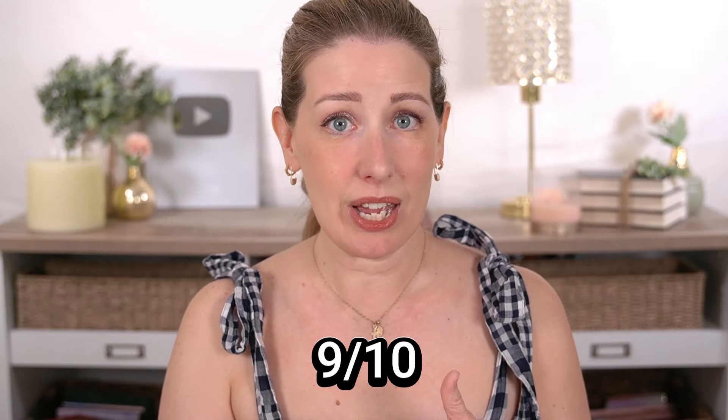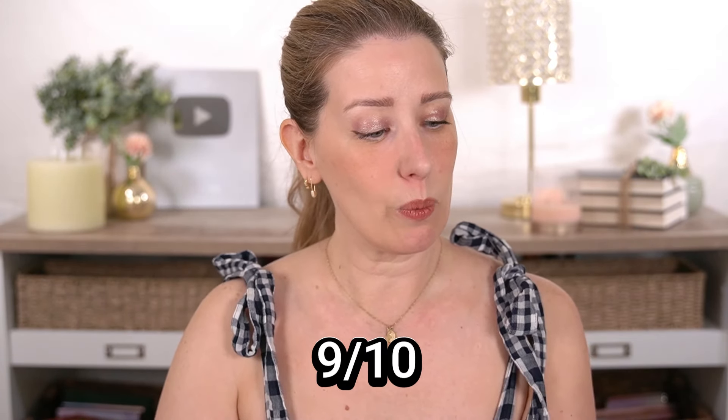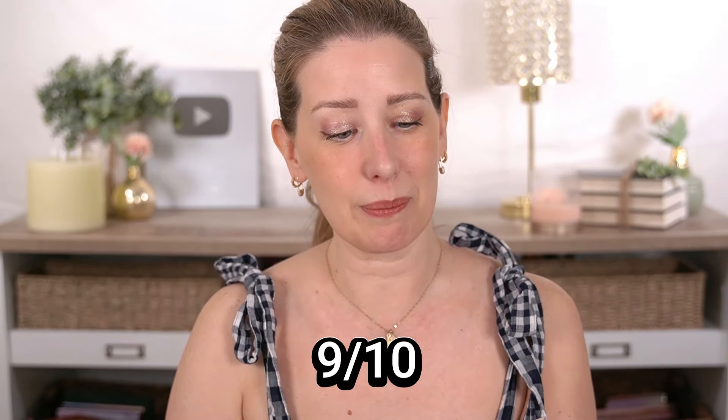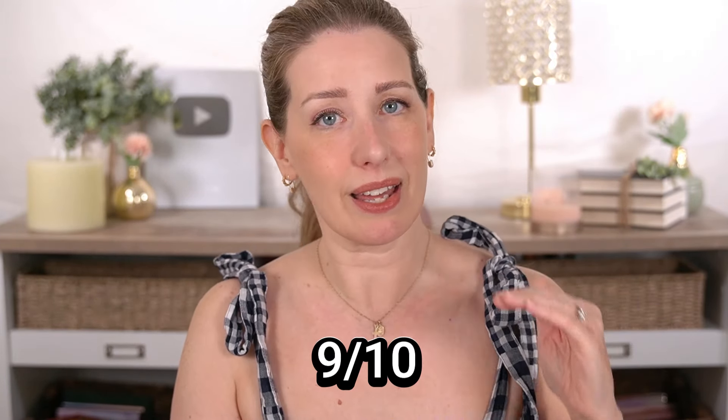There were also some that got a 9 out of 10 rating: the Inn Beauty Project Mineral Sun Glow SPF 43, the Weightless Liquid Mineral Sunscreen from First Aid Beauty, and the Peter Thomas Roth Max Mineral Tinted Sunscreen. All three are amazing as well. The Peter Thomas Roth and Inn Beauty rated slightly lower because they were a slightly thicker than my top picks and a little harder to remove at the end of the night. The First Aid Beauty one is super thin, almost a serum texture, but had a hint of chalkiness that the 10 out of 10s didn't have. Otherwise it's a wonderful formula.